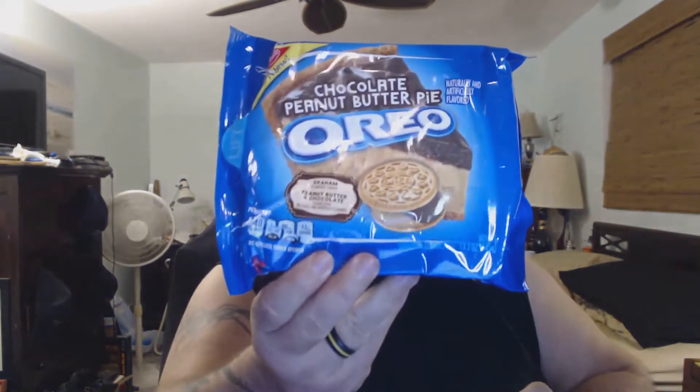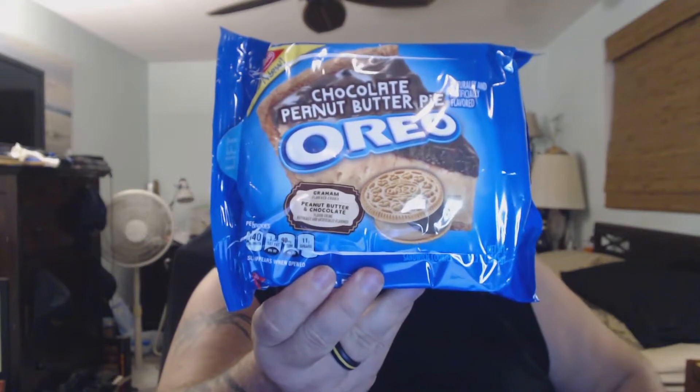Go ahead and try the cream. The filling's pretty good. It's not really overly sweet like a lot of them are, and there's a pretty good balance between the Chocolate and the Peanut Butter. I would definitely give these a three and a half out of five. If you see them in the stores I'd definitely recommend getting them. Once again those are the Chocolate Peanut Butter Pie Oreos.